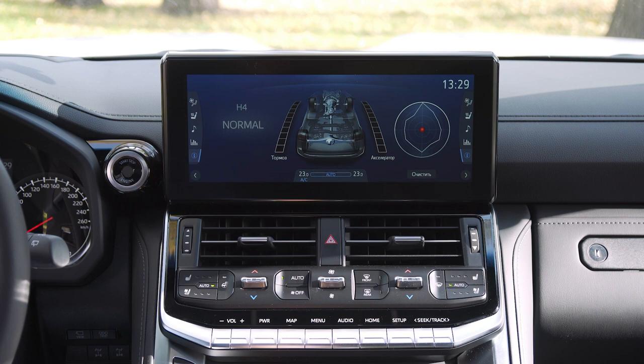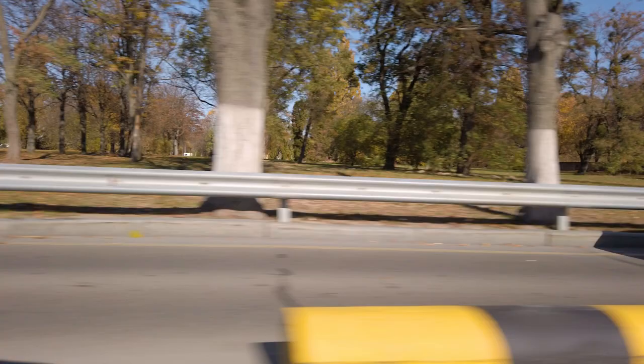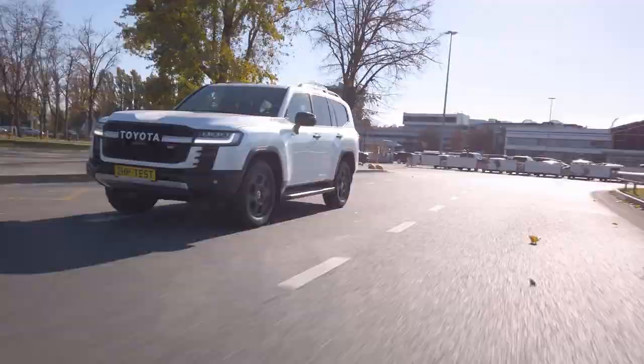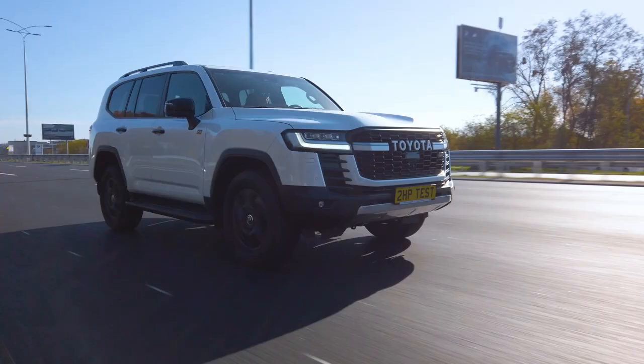In the new Cruiser, Toyota installed an incredible amount of electronics — I even got the impression this caused the semiconductor crisis in the Land Cruiser. The other side of the coin is that from time to time you become a participant in 'Rise of the Machines' — your jeep brakes, slows, dodges oncoming and passing vehicles, and stubbornly keeps you in the lane. In most cases, this will be an overreaction to an imaginary threat.